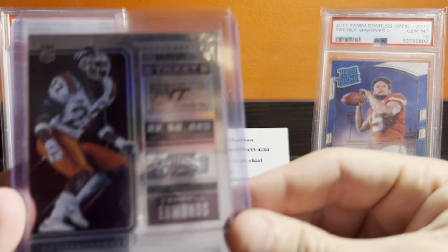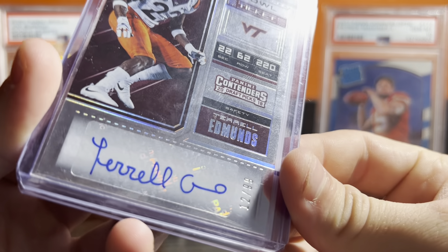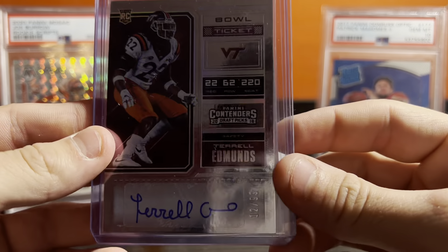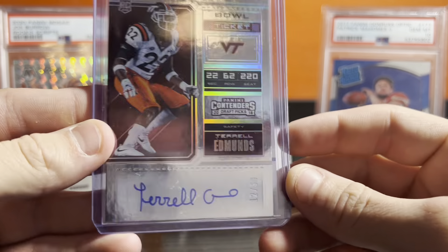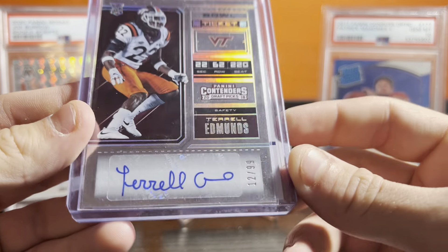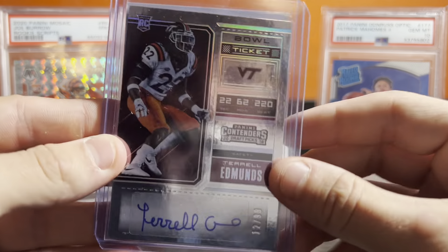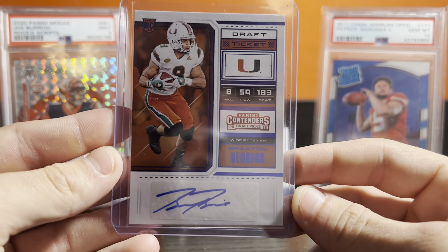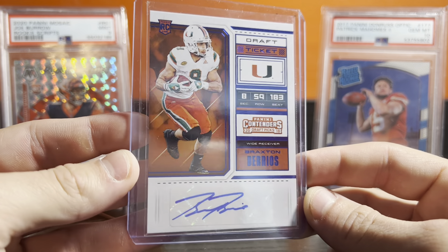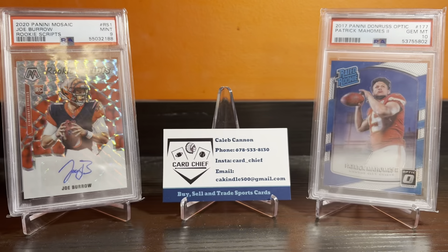No Huddle Mosaic auto. Terrell Edmonds at $0.99 — good safety for the Steelers right now. At $0.99, thought it's probably a $3 card, easy to move. People like Berrios — he sells pretty well for me. Got an auto with Fizz, probably like $3 to $5, so got it for a buck. That's nice.